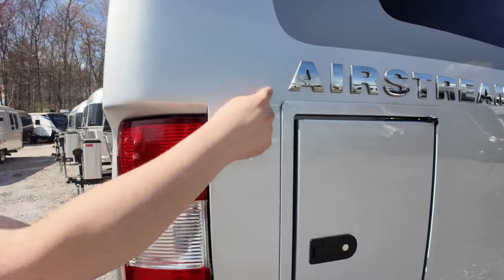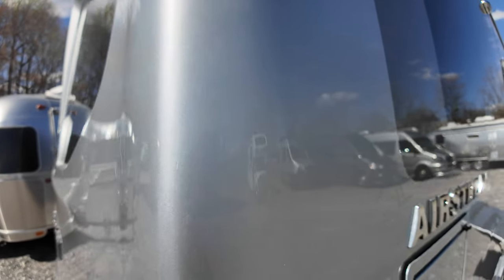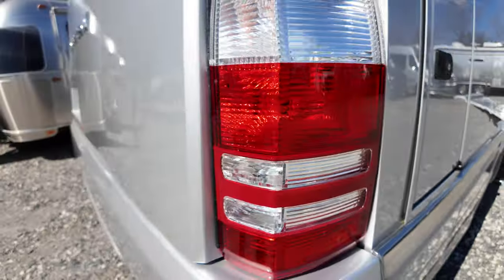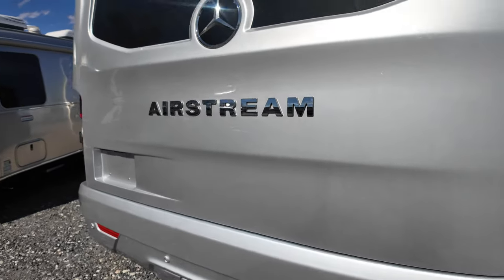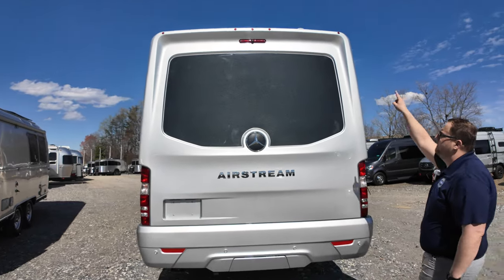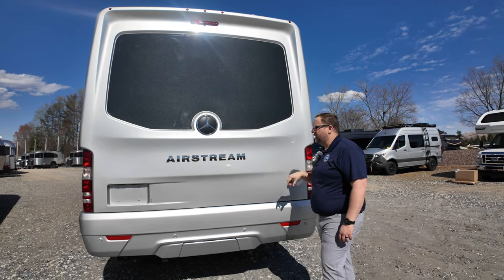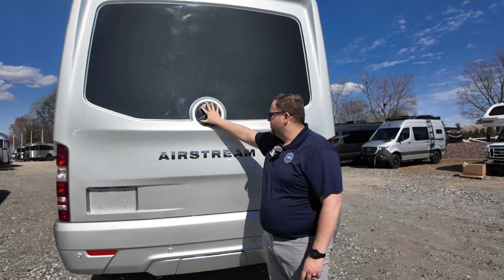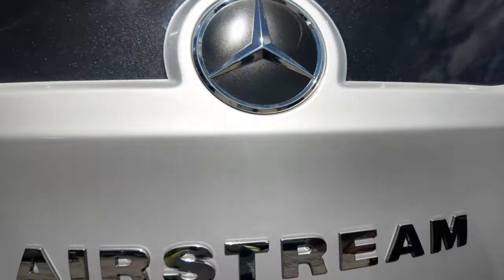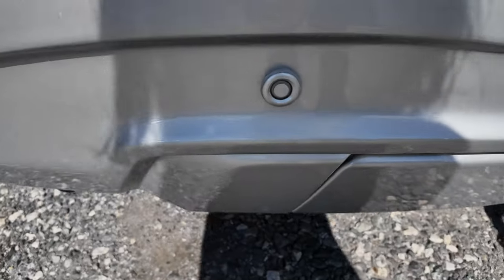Continuing around you can see that smooth seamless line because all of this is molded by Airstream. The rear cap is also molded — there's no seam all the way up to the top, and the roof is fiberglass built by Airstream. They do use Azdel in the walls. There's a large Mercedes emblem, the Airstream badge, and a two-inch receiver that can tow 4,000 pounds, plus integrated backup sensors.